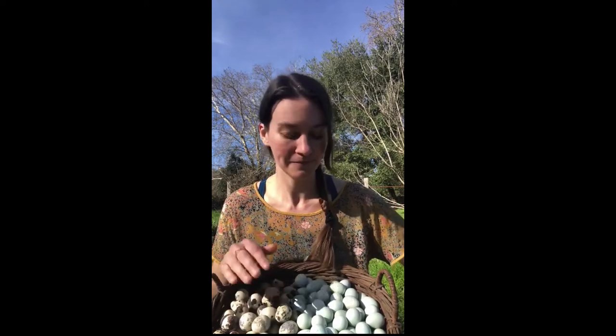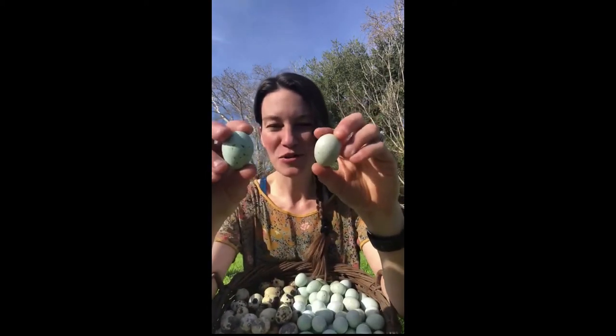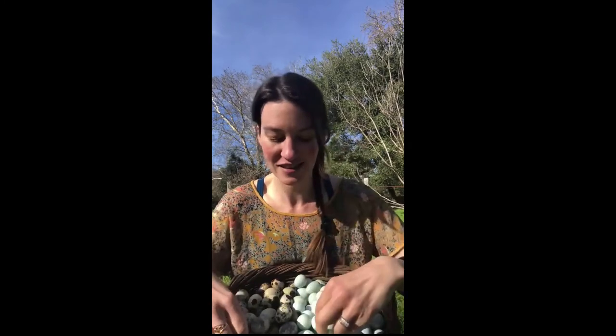We work with the coturnix quail — these jumbo ones will lay a large egg. We also work with blue egg-laying quail. The texture of these eggs — I wish you could touch through the screen and feel. It's almost like they're sandpapery, it feels so cool. Getting to work with so many different types of eggs, we really feel the smoothness of certain chicken eggs versus the powderiness, and in this case the sandpapery texture of the blue quail eggs. Every egg is such a delight to collect each day.